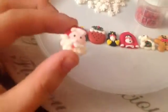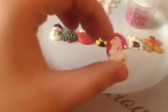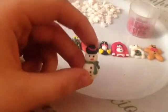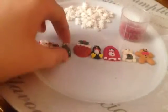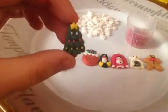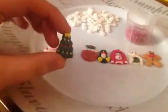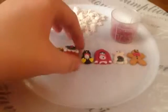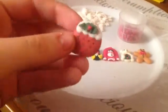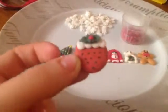We have Mr. Santa Claus — how you doing? Ho ho ho! And then we have a snowman. And we have a Christmas tree. And then we have a pudding — I thought it was a strawberry, and then I was like, no, it's got to do with Christmas, so it's a Christmas pudding.